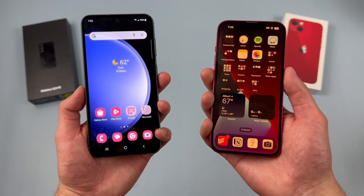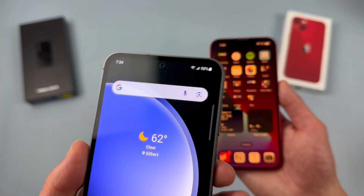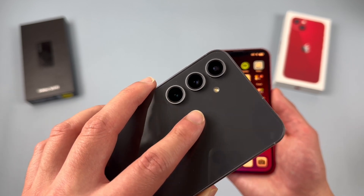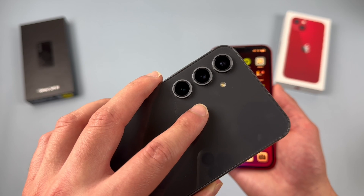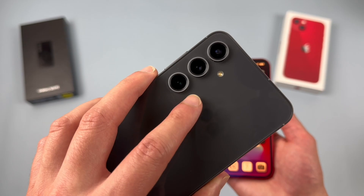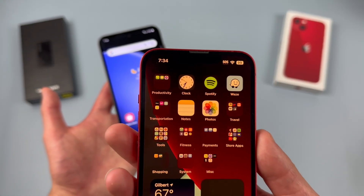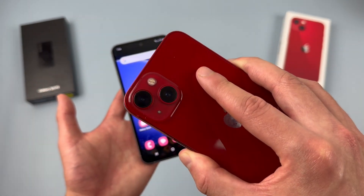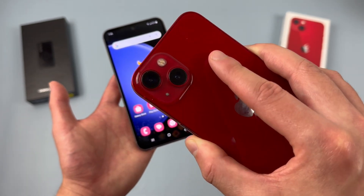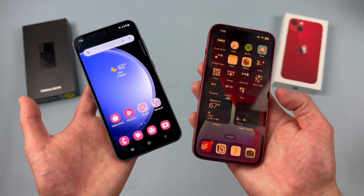Taking a look at the camera setups, with the Samsung Galaxy S23 FE, up front we have a 10-megapixel selfie camera. On the back, there's a triple camera setup with a 50-megapixel main camera, an 8-megapixel telephoto lens, and a 12-megapixel ultrawide camera. For video, the rear camera supports up to 8K at 24fps, and the front camera supports 4K at 60fps. With the iPhone 13, up front we have a 12-megapixel selfie camera, and on the back a dual camera with a 12-megapixel main and 12-megapixel ultrawide. Video maxes out at 4K at 60fps on both front and rear cameras.